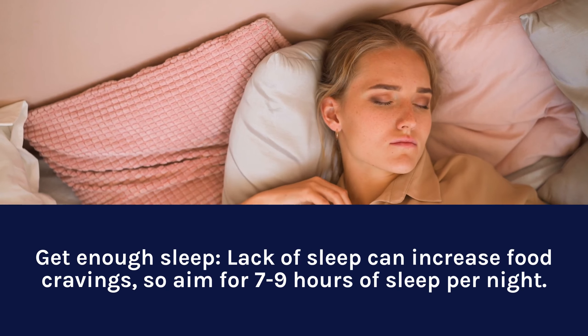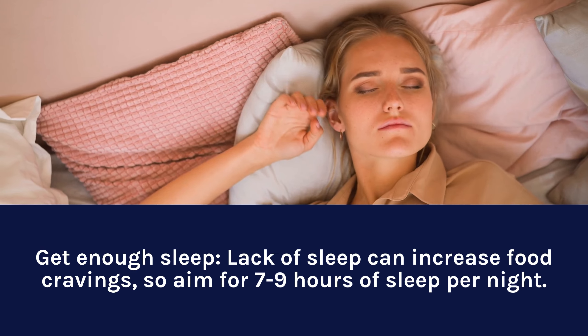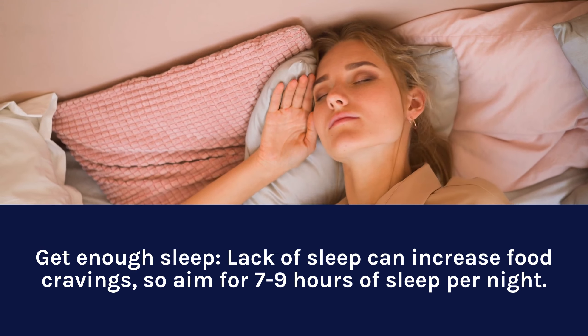Get enough sleep. Lack of sleep can increase food cravings, so aim for 7 to 9 hours of sleep per night.